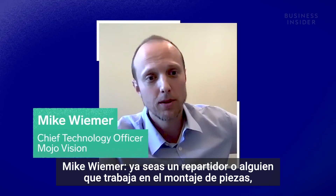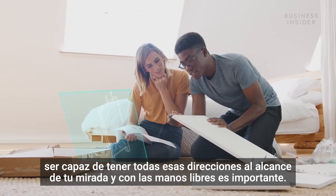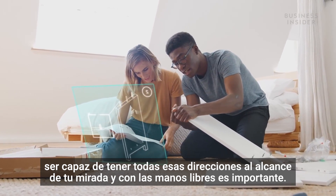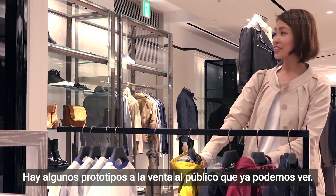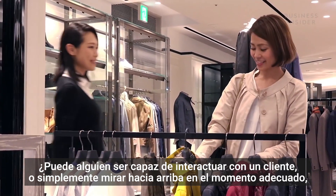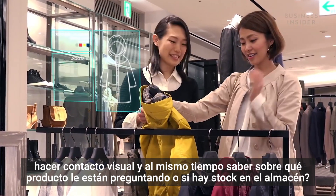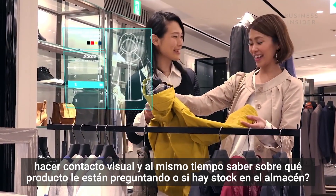Whether you're a delivery person or somebody working to put parts together, being able to have those directions in an eyes-up and hands-free environment is important. Surgeons could have real-time biometrics of the patient. In retail, someone could interact with a customer, making eye contact, while knowing that the item they're asking about has two more back in the stockroom.